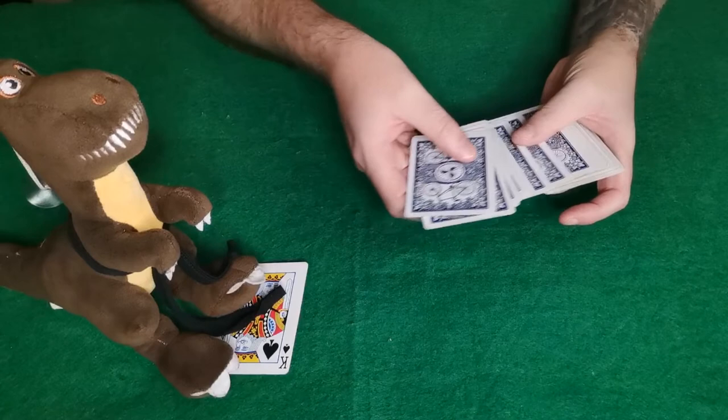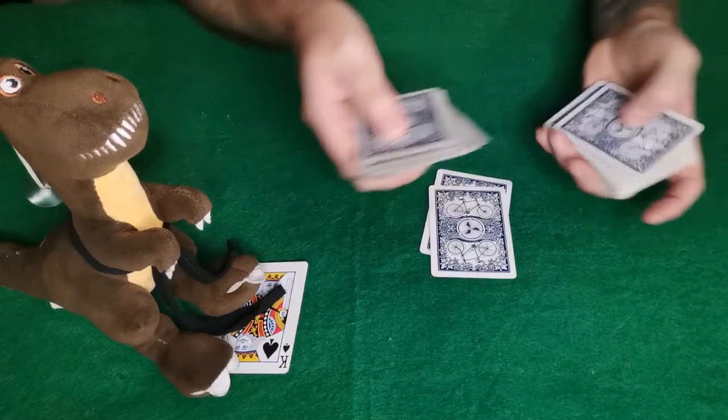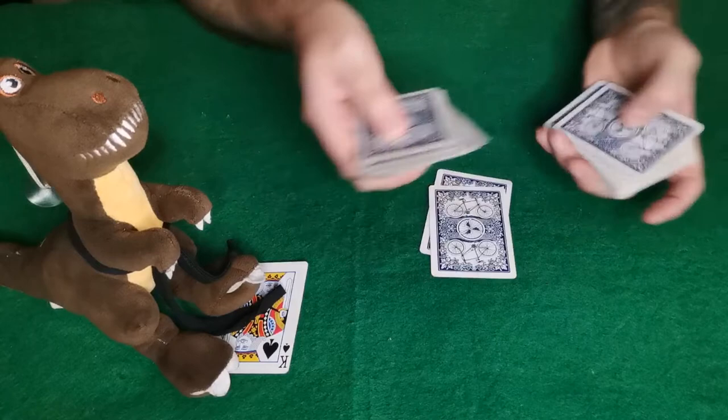Okay, so that card right there. Now I'm going to do the exact same thing — I'm just going to ask you to say stop again. Okay, so that card right there. Those are your two cards. I'm just going to place them off to the side.